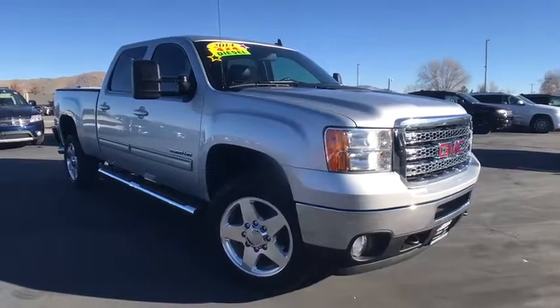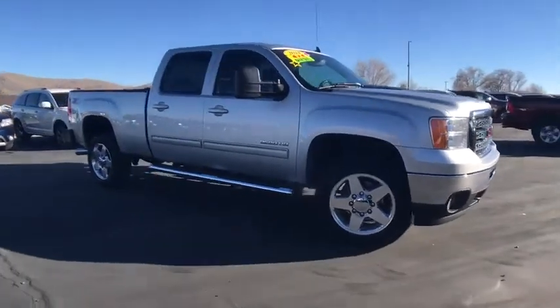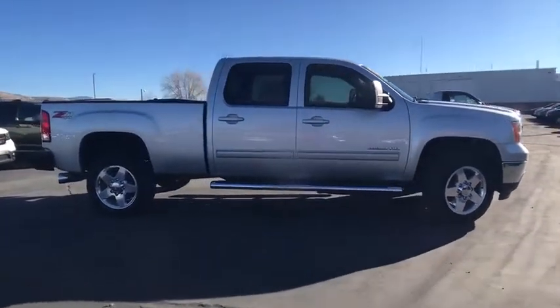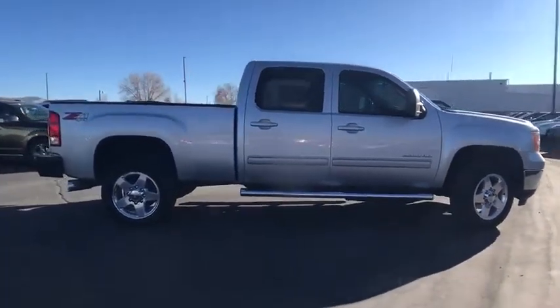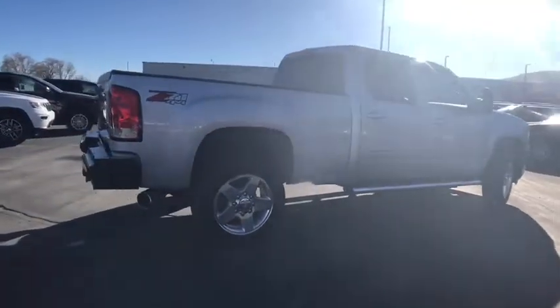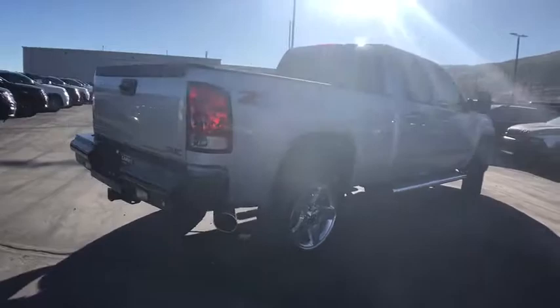The 2014 GMC Sierra 2500 HD. The GMC Sierra 2500 HD has all your workhorse basics covered. This vehicle has less than 80,000 miles. Here are some of this vehicle's great options.